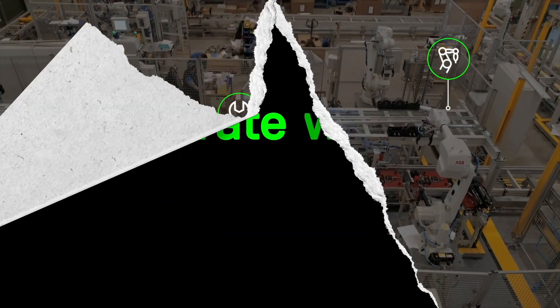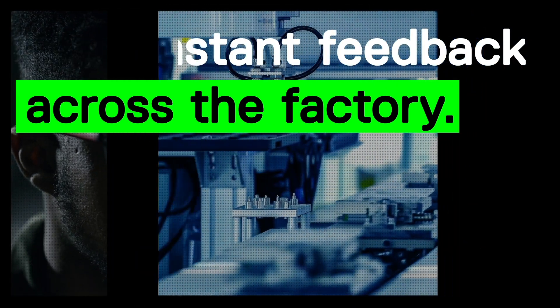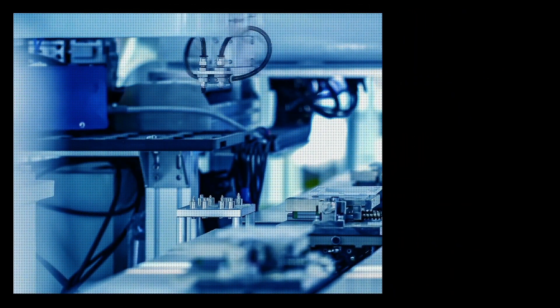Iterate while you build. Gain instant feedback from technicians with suggested changes that are visible in real-time, so you can course-correct faster, all from one place.